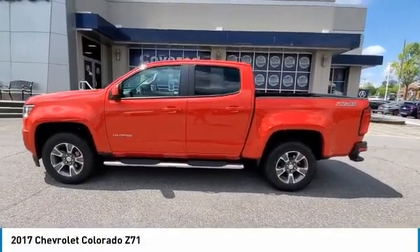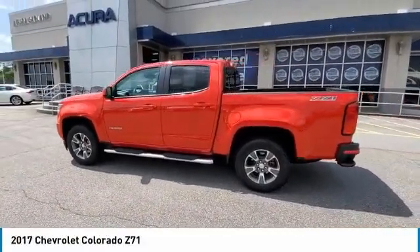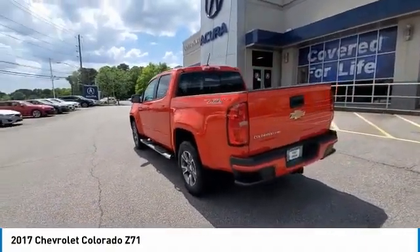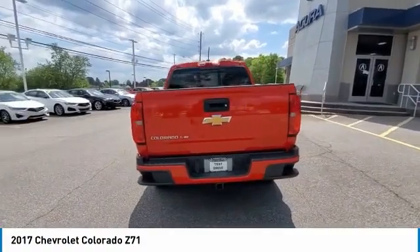We are pleased to show you the 2017 Colorado. Great hauling capability. Powerful, rugged, and a great Chevy price. Colorado is it.